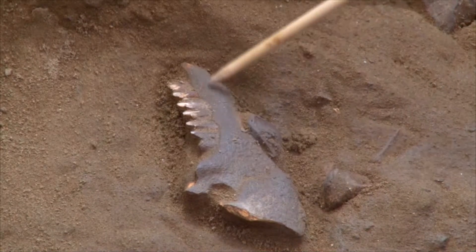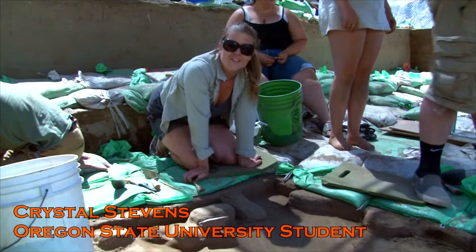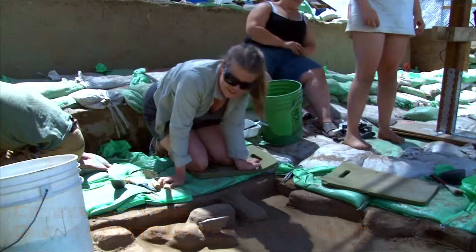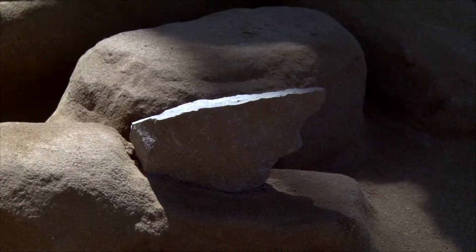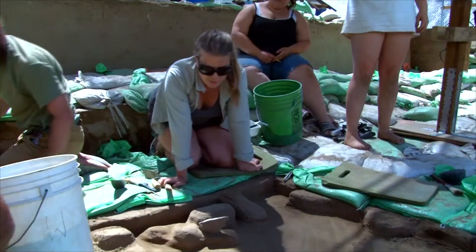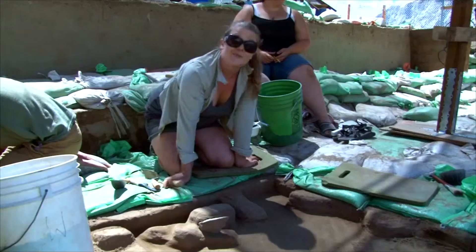It'll definitely help us to learn about what kind of animals would live in this region during this time. So today while we were troweling we uncovered this piece here — it's a basalt uniface and we think it might have possibly been used as a scraper. We found it in situ here and we're about to take a photograph of it, it's really exciting.